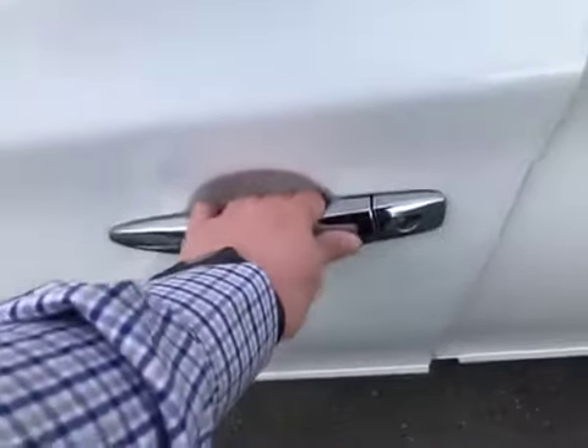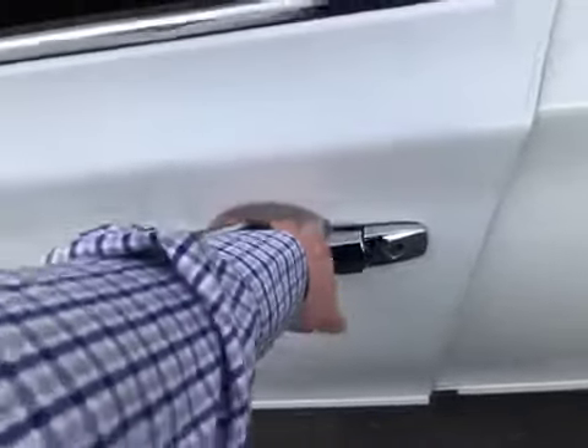Intelligent key access — hit this button once and unlock one door, hit it again and unlock all the doors.